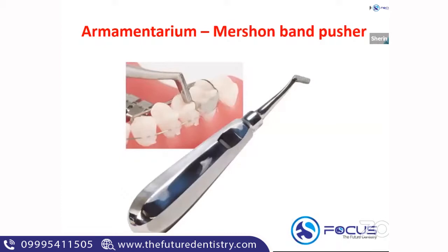The next armamentarium is the Mershon band pusher. It has a cylindrical end where we hold it, and a serrated end. Its main function is to adapt the band properly to form a proper contour around the tooth. This is a Mershon band pusher.